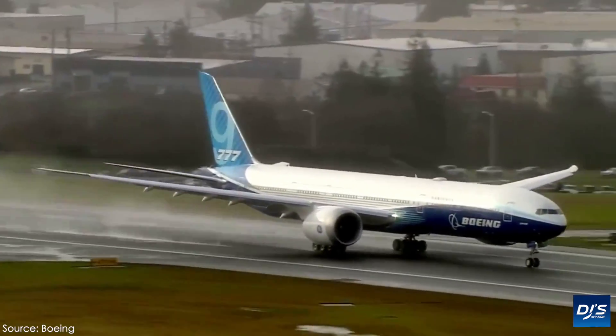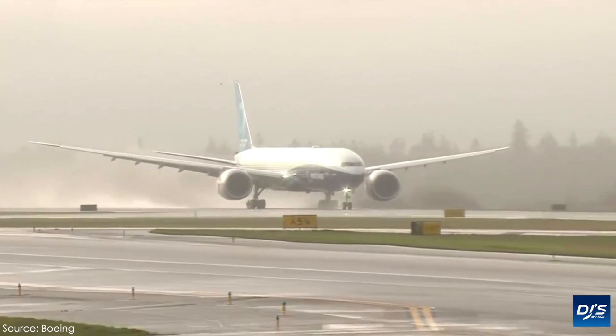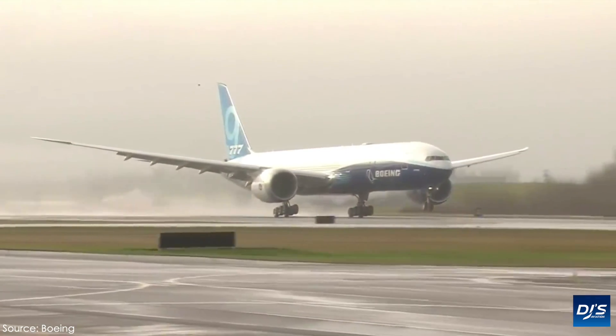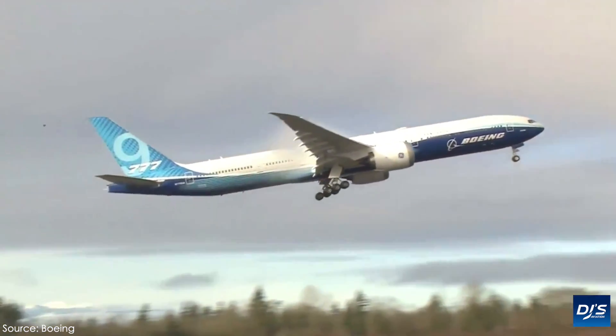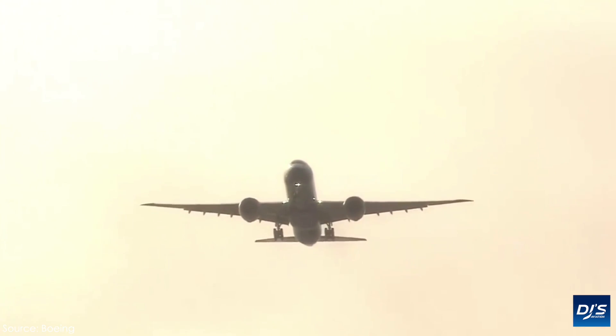Long story short, due to weather, the Thursday flight was indeed cancelled and it was moved to Friday, where for hours it held at the runway waiting for wind speeds to calm down. Although this never eventuated, so they called it off again and moved it to Saturday, when they did successfully get the 777X airborne in a flight which lasted roughly 3 hours and 51 minutes.